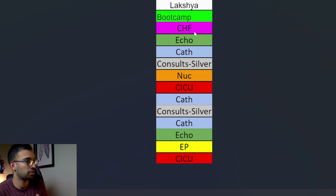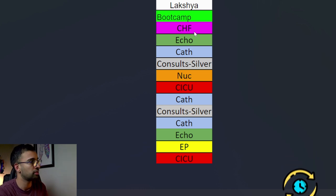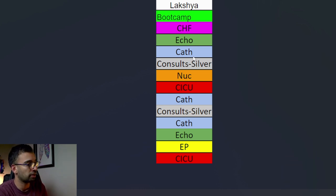The pattern typically for my first year was a month of consults on some kind of rotation, a month of imaging, a procedural heavy month, and then it rotates. So I was on a month of echo and a month of cath in the cath lab, then back into consults, another month of imaging doing nuclear stress tests, then another month that's procedural heavy or more of our ICU rotations, and then cath, consults, cath - which is kind of where I am right now.